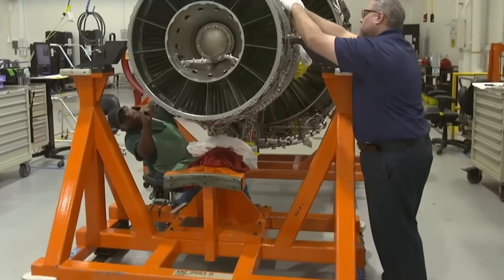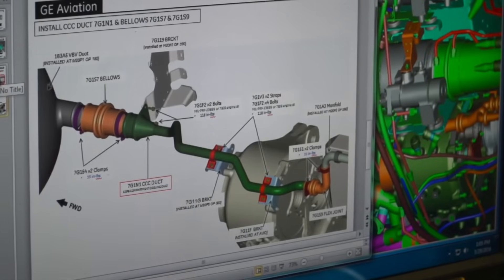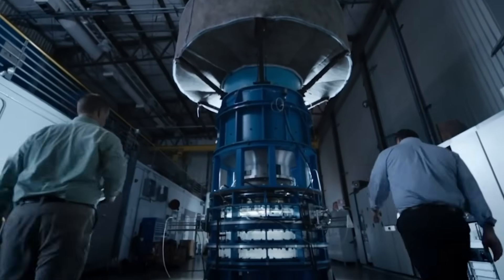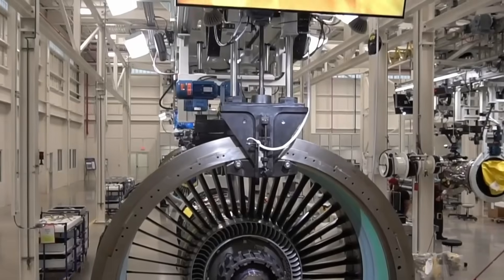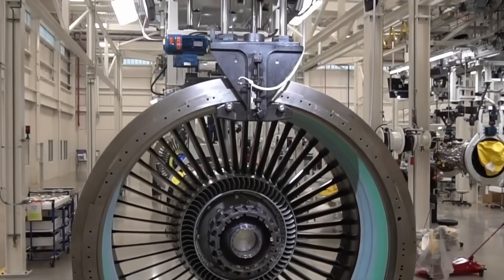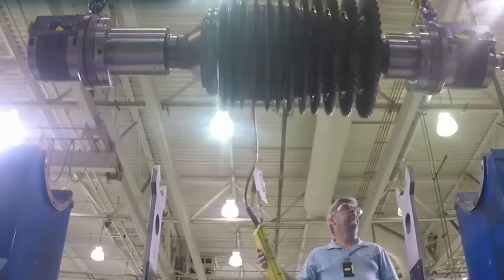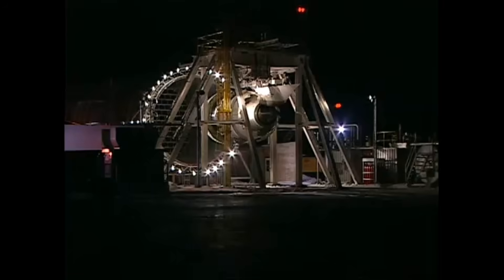The development timeline proved critical in Boeing's decision. GE began preliminary work on advanced engine technologies years before the 777X program officially launched. The company invested in ceramic matrix composites, a material that can withstand higher temperatures than traditional metal alloys while weighing less. These composites were incorporated into the GE9X's high-pressure turbine, allowing the engine to operate more efficiently.